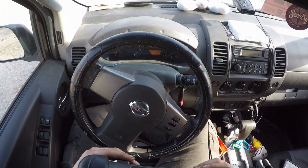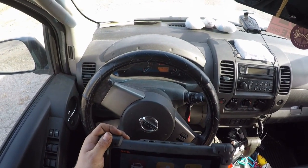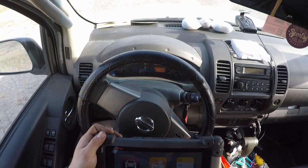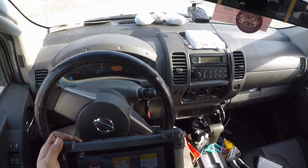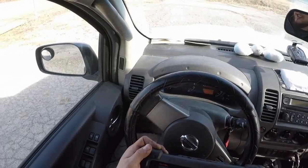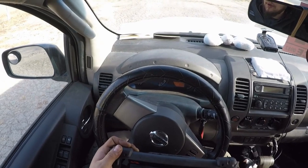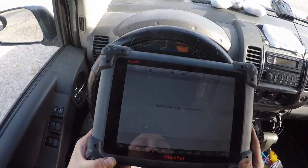We're in a Nissan this time. Customer's complaint is service engine soon light on. The shop I currently work for installed a Jasper engine in it in 2016 - I looked up the history. Previous to that it was replaced for timing chain issues. This is a 2005 Xterra with the 4.0, two-wheel drive. We'll go ahead and read codes.